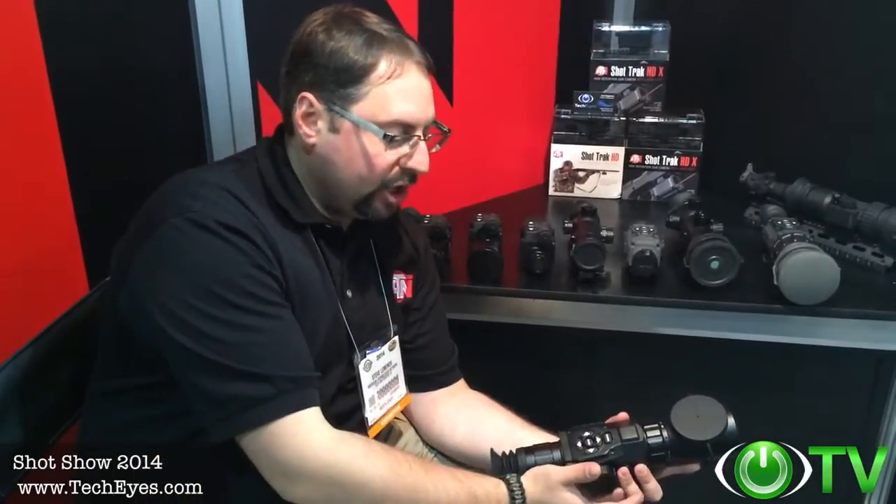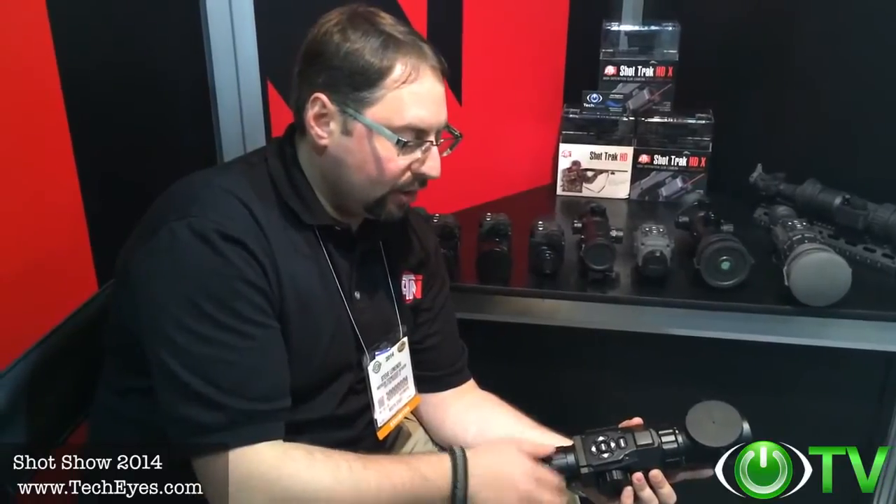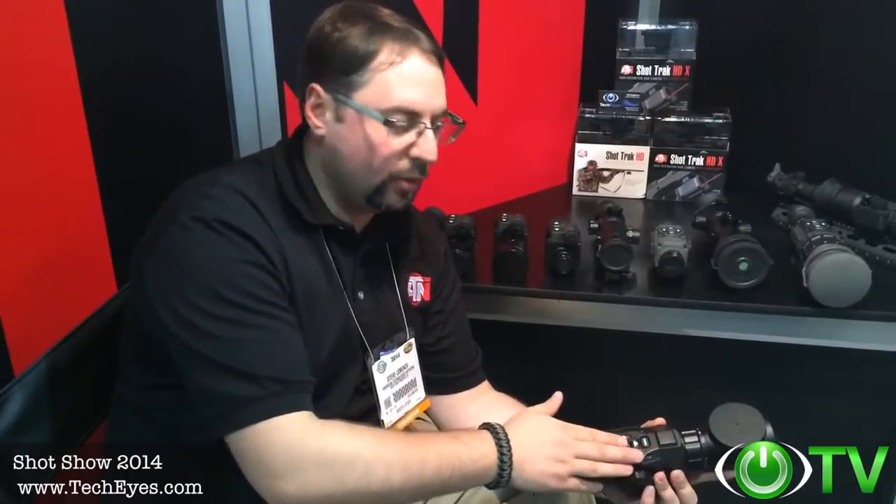It has geotagging, digital zoom — optical magnification from 3 to 12 power with digital zoom up to 12 power. We have another version with optical zoom of 5 power that goes all the way up to 18 power magnification.